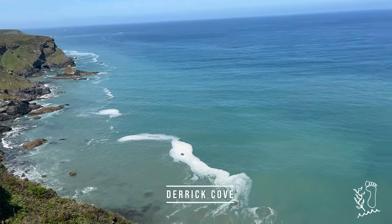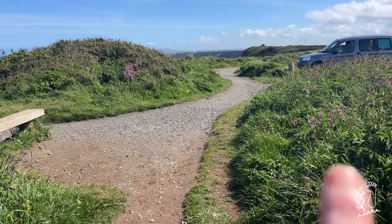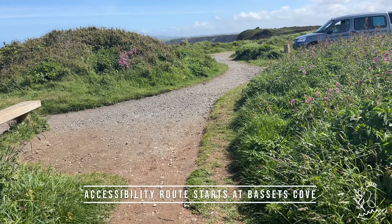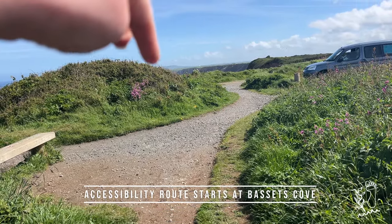Here we are at Derrick Cove — not sure why it's named Derrick Cove. When you get to the North Cliff car park, that's when the accessibility route ends for the path, which starts at Bassett's Cove, all the way in the distance there.